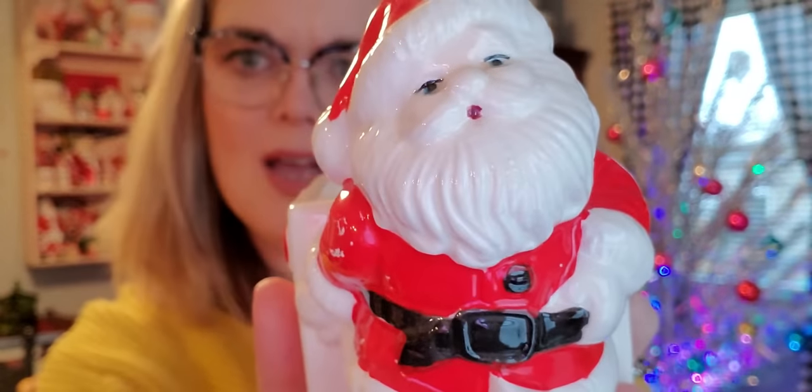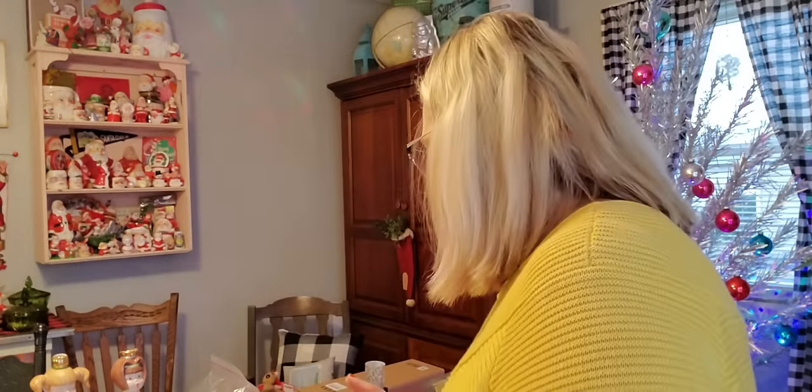This next item my husband actually found and said I should get it. It's this little Santa planter — he has a happy face. It was $1.99, 65% off. I don't know if I'm going to keep this — probably I'll just pack it away with the Christmas stuff and take it to the shop to sell this time next year.